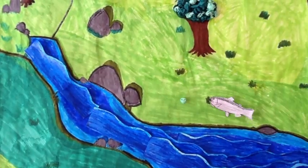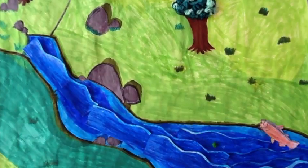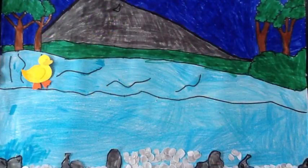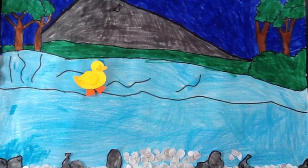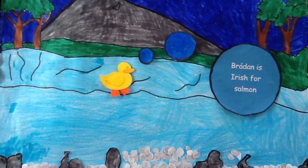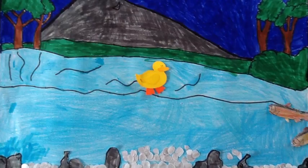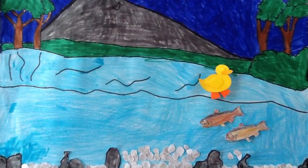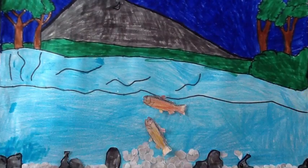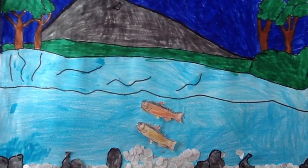The salmon makes her way back to her stream where she was born. This is where she will spawn her eggs. Did you know Radham is Irish for salmon? Finally she arrives at the stream and is looking for the perfect spot to spawn her eggs. The shallow water is full of clean loose gravel and is the perfect spot for the salmon.